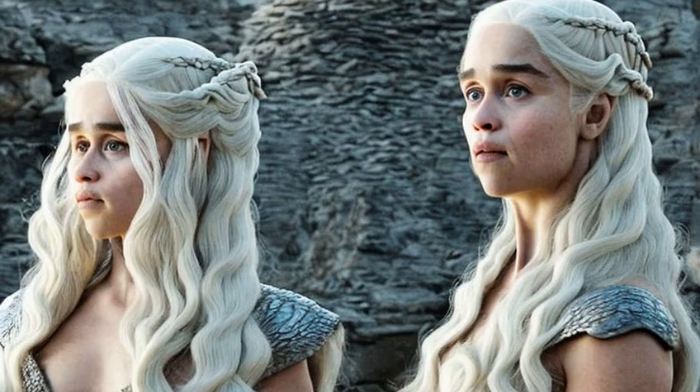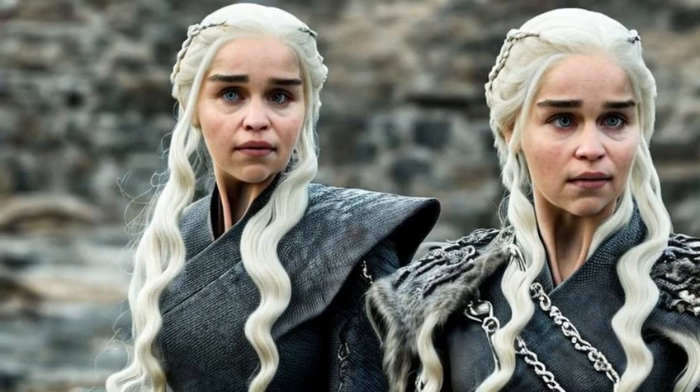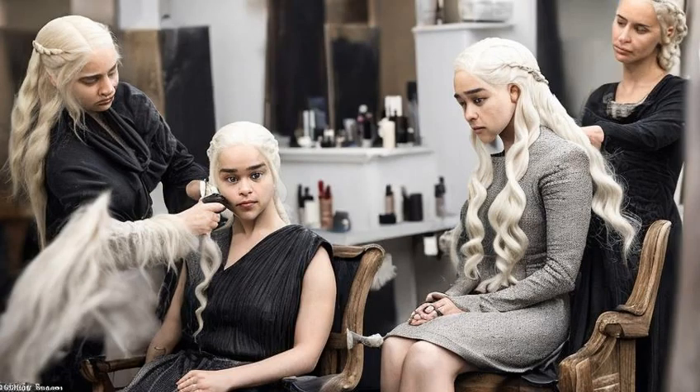Well, first things first, let's talk about the length. Daenerys's hair is always long and flowing, which means it needs some serious care and attention. It's likely that she has to trim and maintain her locks on a regular basis to keep them looking healthy and split-end free.